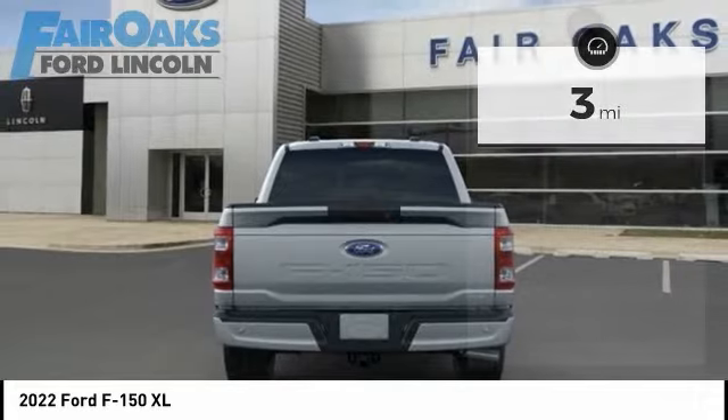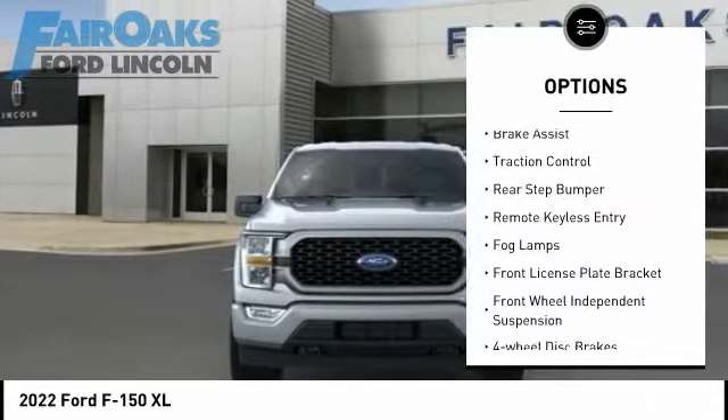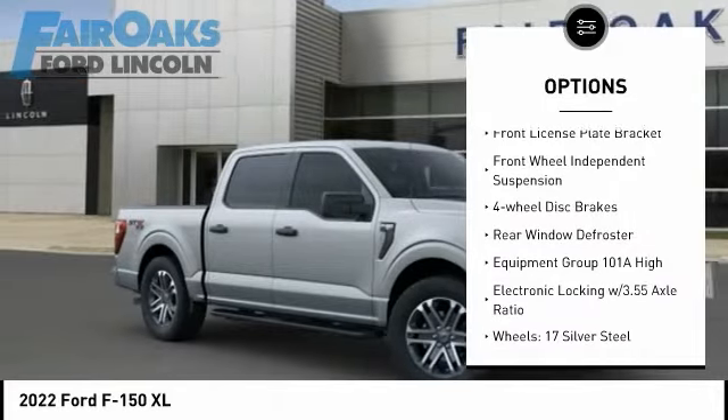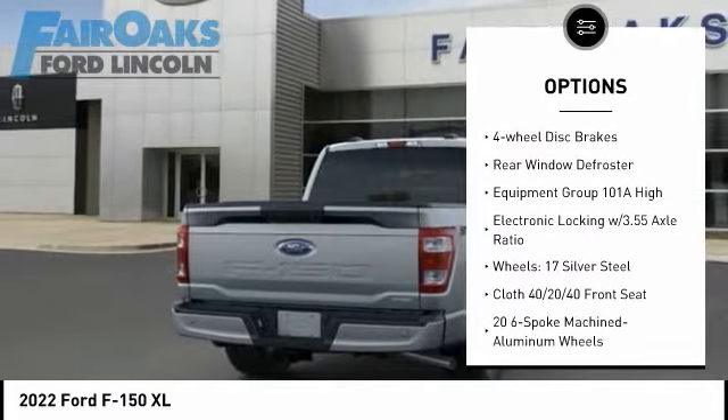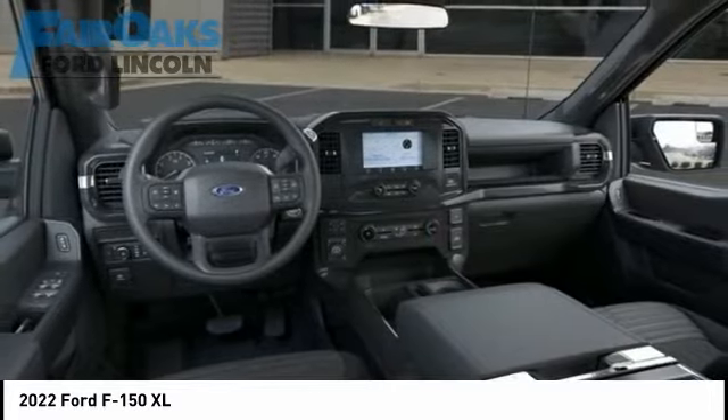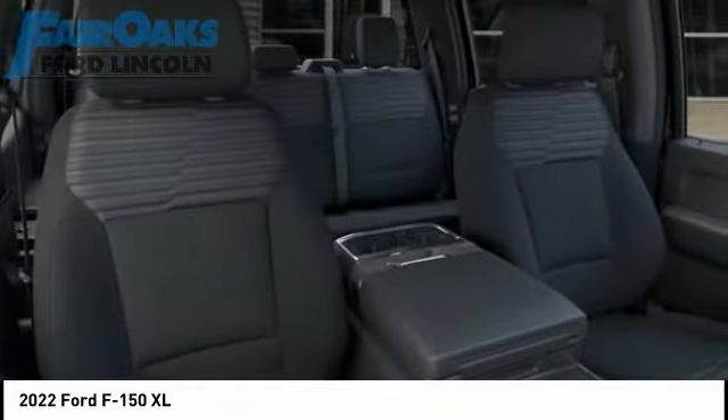Here are some of this vehicle's great options: electronic stability control, brake assist, traction control, rear step bumper, remote keyless entry, fog lamps, front license plate bracket, front wheel independent suspension, four wheel disc brakes, rear window defroster.